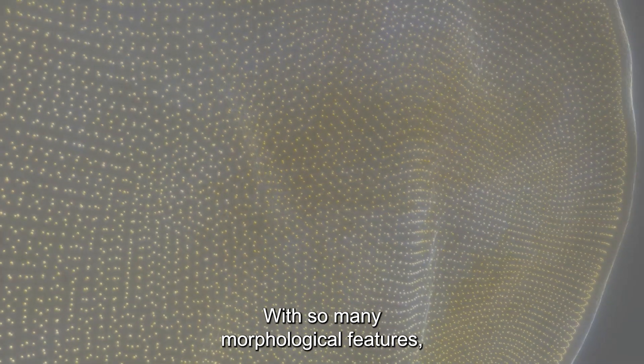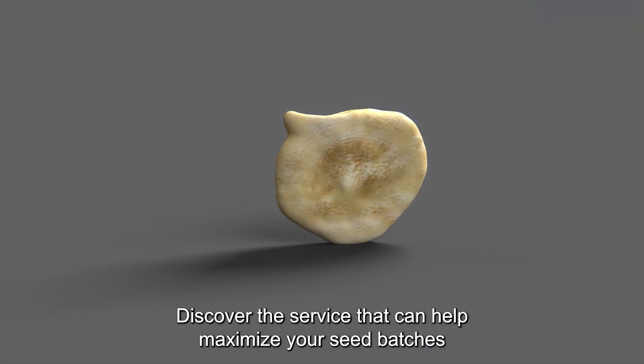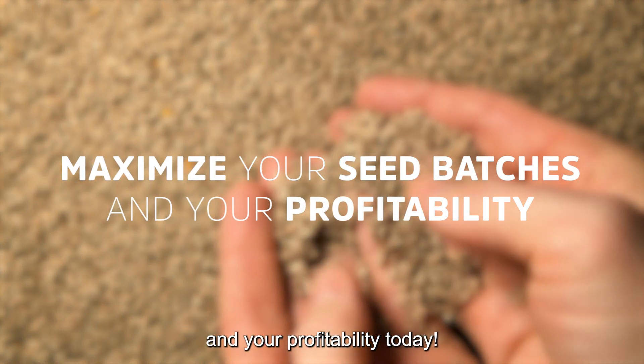With so many morphological features, the possibilities are endless. Discover the service that can help maximize your seed batches and your profitability today.